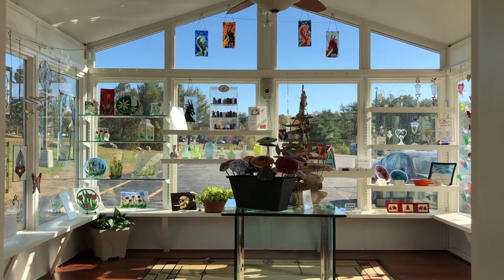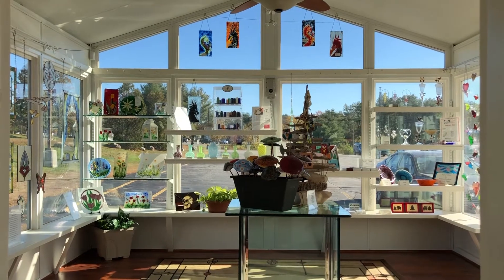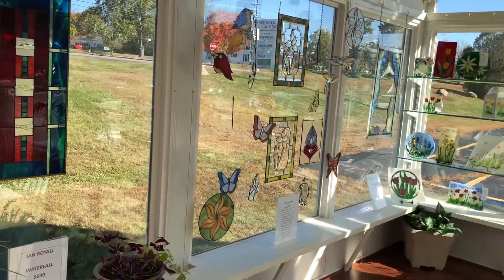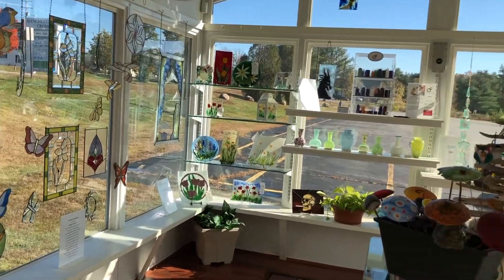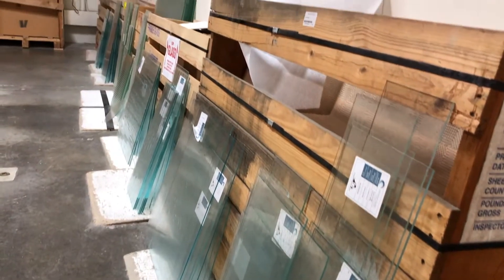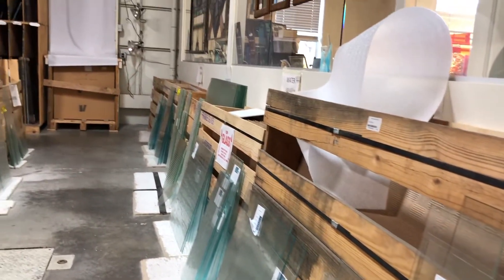This room we call the gallery, and this is all local artists. I don't own anything in there — local artists bring it in and we give them a window. Now this is all clear textured glass here, basically for cabinet use.